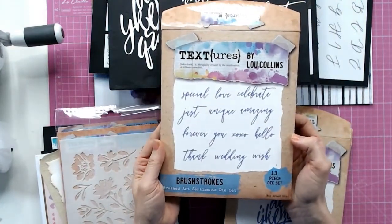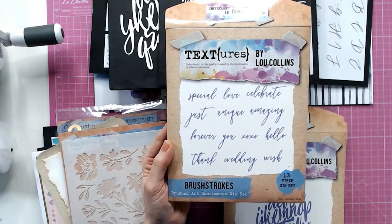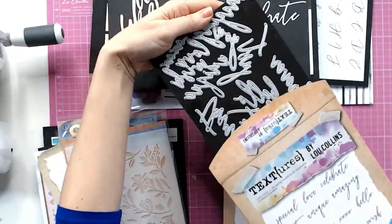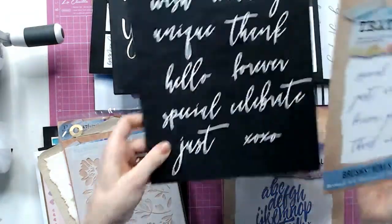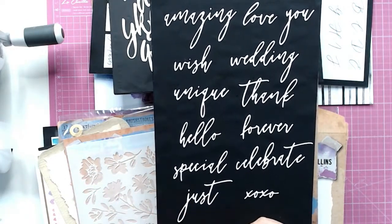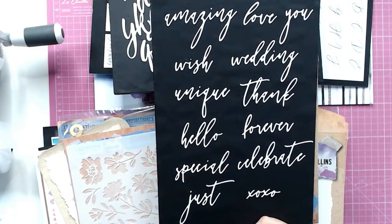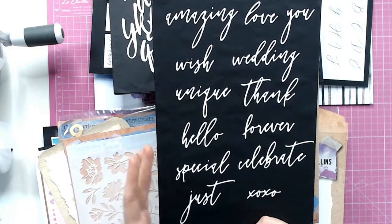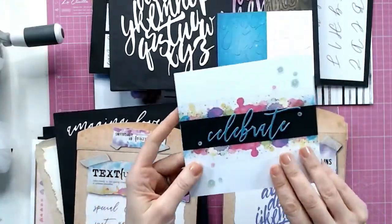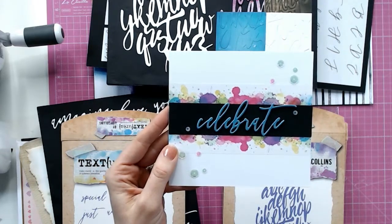Textures wouldn't be Textures without some words and text, so we've got different varieties of a beautiful brush-lettered font. These work really well alongside the letters from the previous Reflections collection. They are much larger than they appear on the packet. You have every letter of the alphabet in there, plus words: Amazing, Love, You, Wish, Wedding, Unique, Thank, Hello, Forever, Special, Celebrate, Just, and XOXO. By having every single letter, you can snip and make completely new words in that gorgeous font.